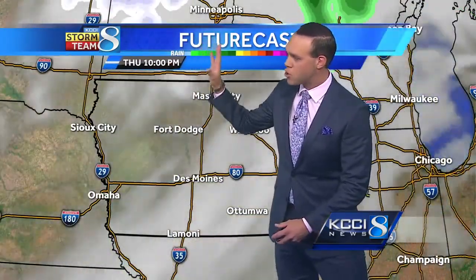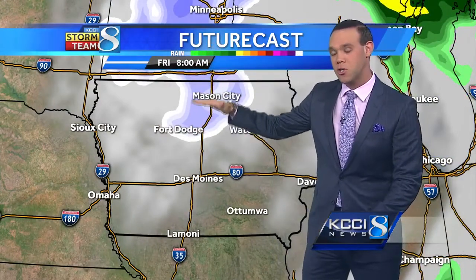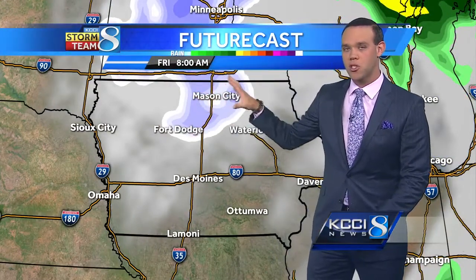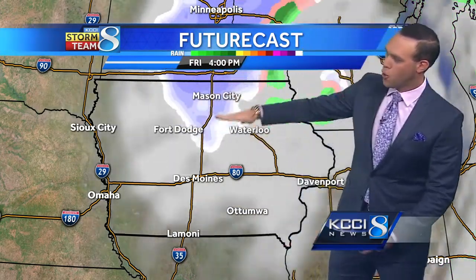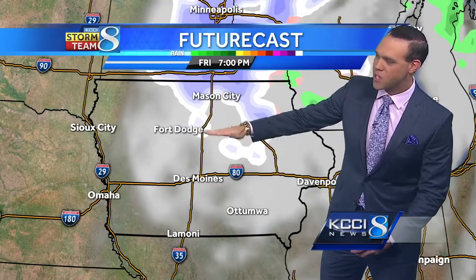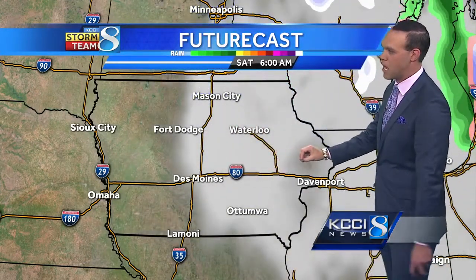All the way through today, we're staying dry — the clouds stick around and it will be breezy. Tomorrow morning, there's a slight chance of some snow north of Highway 20. This could be a rain-snow mix during the day, but it kind of persists up in northern Iowa. It doesn't really make it past Highway 30 to the south, although we could see a few snowflakes blowing in here.